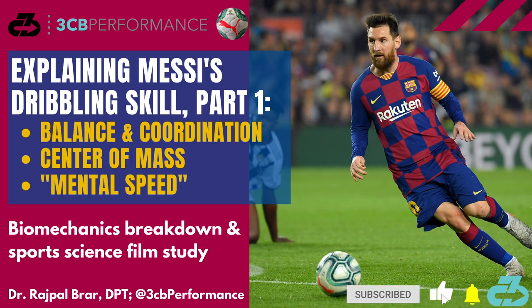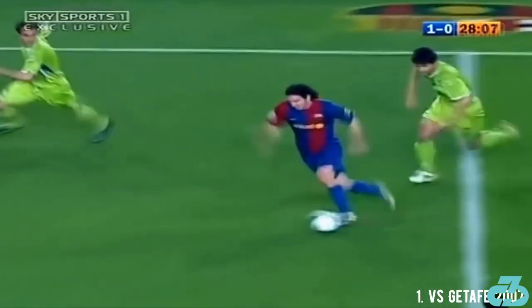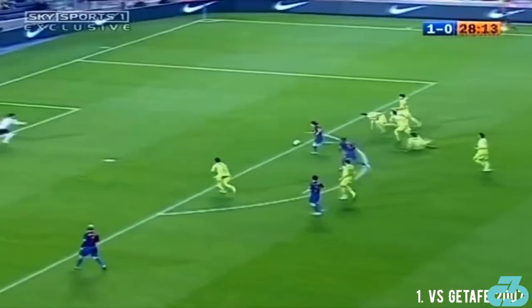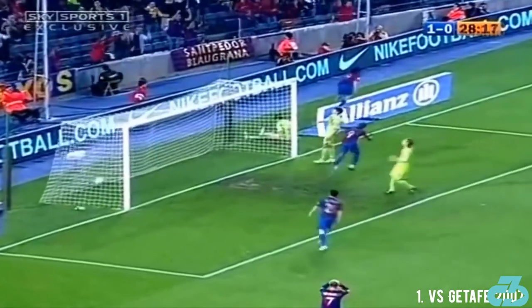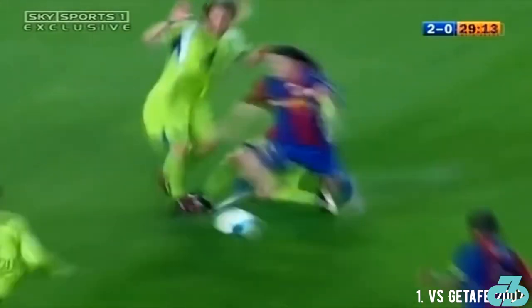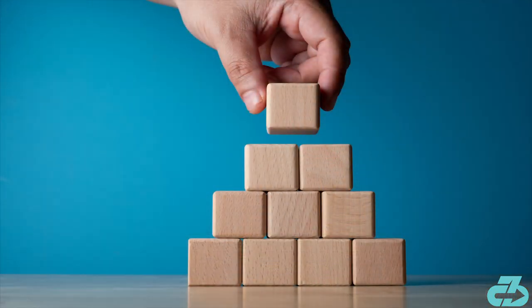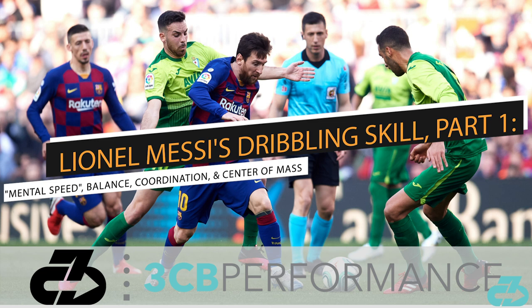Hey, it's Raj from 3CB Performance. Barcelona and Argentina legend Lionel Messi is arguably the greatest dribbler of all time, able to weave through the opposition in a seamless manner that often makes defenders look foolish and leaves fans, opponents, and teammates alike shaking their heads in disbelief. To give Messi's dribbling skill and technique its proper due, I've broken it down into a three-part series, beginning with underlying foundations and building upwards. In this video, I'll break down four underpinnings of Messi's dribbling.